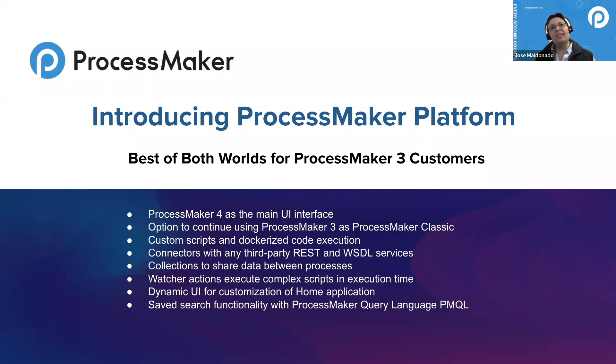I'm excited to hand it off to Mauricio Cardenas, our PM Platform lead, to walk us through the specifics of this offering. Thank you so much, Jose. I'm the product release manager of ProcessMaker and I'm very excited to be here.